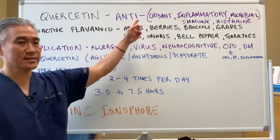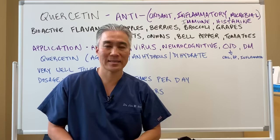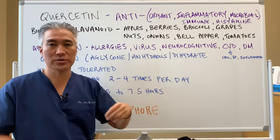Quercetin can be used as an antioxidant, anti-inflammatory, antimicrobial, as well as an immune-enhancing or immune-modulating supplement, and also as an antihistamine. It's a bioactive flavonoid found in lots of fruits and vegetables — things like apples, berries, broccoli, grapes, nuts, onions (especially the red variety), bell peppers, tomatoes, and more.